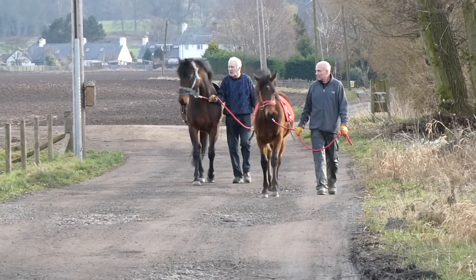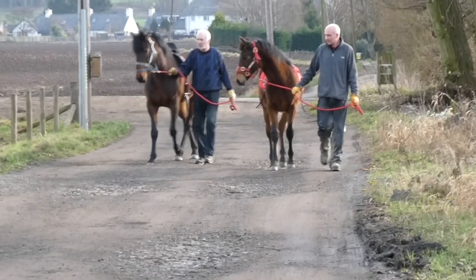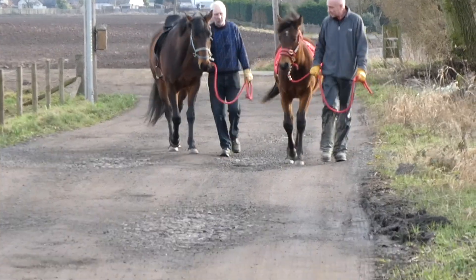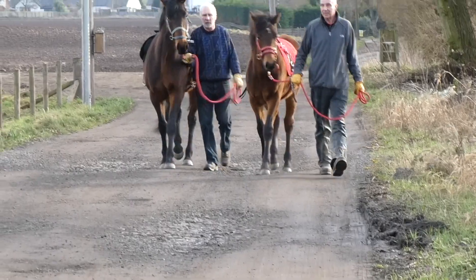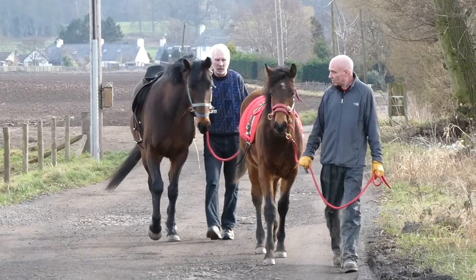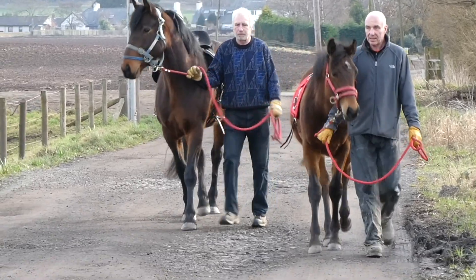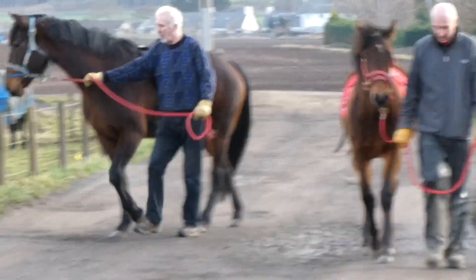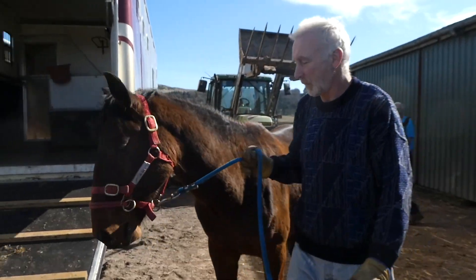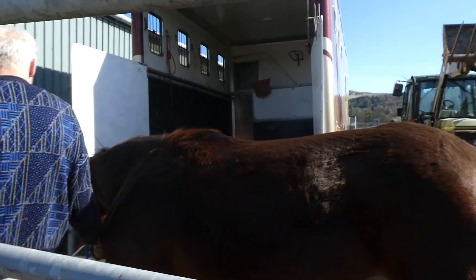As the foals mature, we introduce them to a wider range of experiences. They are walked out both with siblings and, importantly, alone, to learn about the outside world. They get to meet traffic in our local village, other horses, dogs and people. We encourage them to take all new experiences in their stride by being calm and talking them through new encounters.